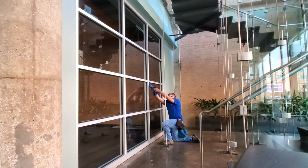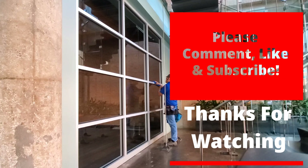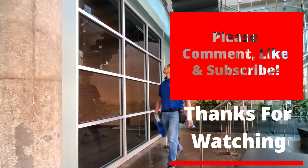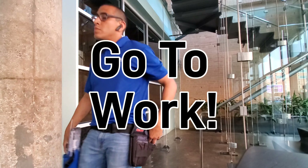I like it for a number of reasons — I like working by myself, I like working in quiet, and I like seeing new jobs every day. Please do comment, like, and subscribe. Thank you guys for watching. I certainly appreciate everybody who takes the time to watch this video, and always remember: stay hungry, be professional, and go to work.